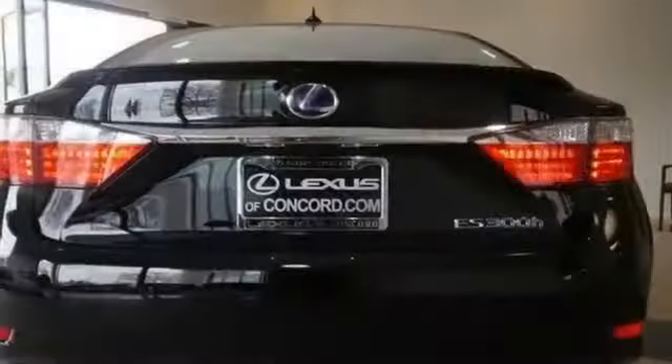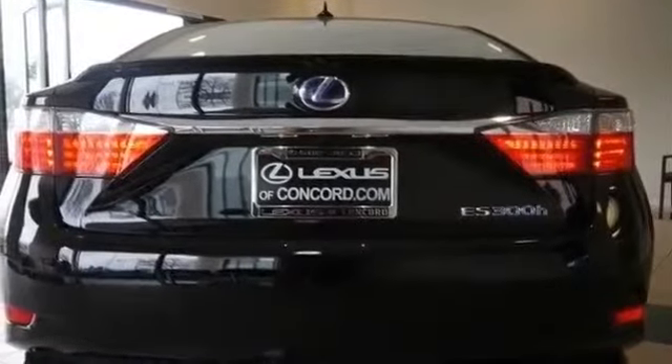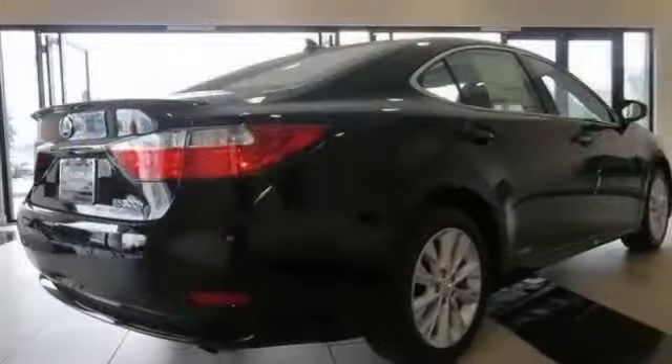Aluminum wheels, front performance tires, rear performance tires, and a temporary spare tire.